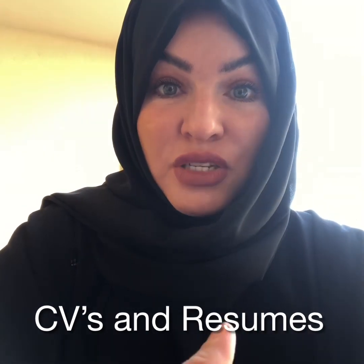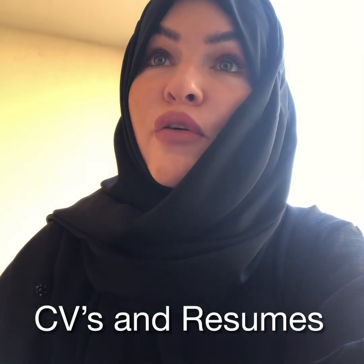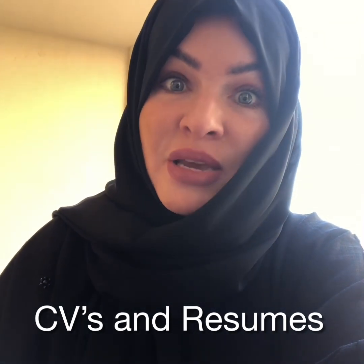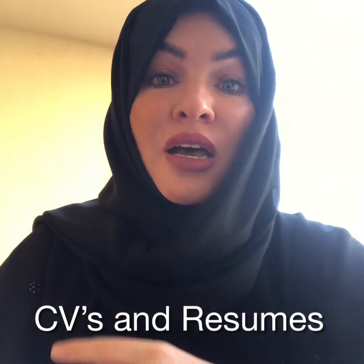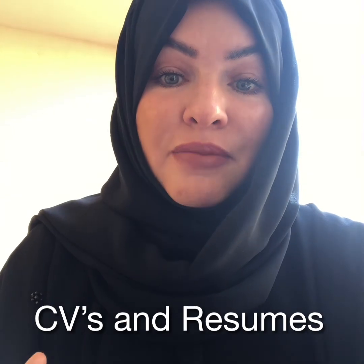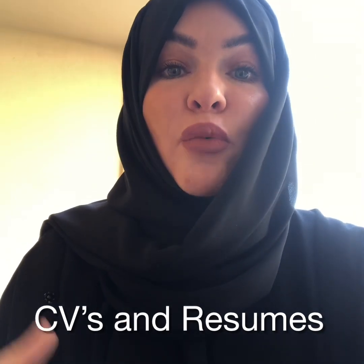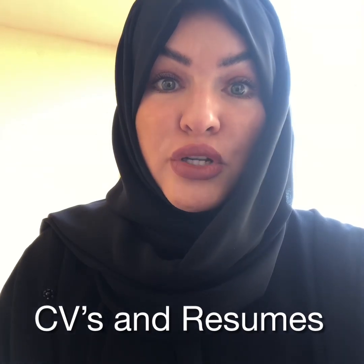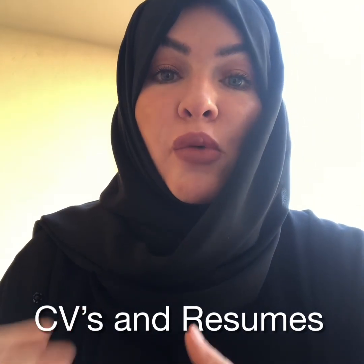I've been receiving a lot of CVs recently and the majority of them actually go from three to eight pages — pages and pages of content, and not only content but spiels of explaining what you do in your current job and what you do in your role. They're not highlighting key points about who you are and what you do.